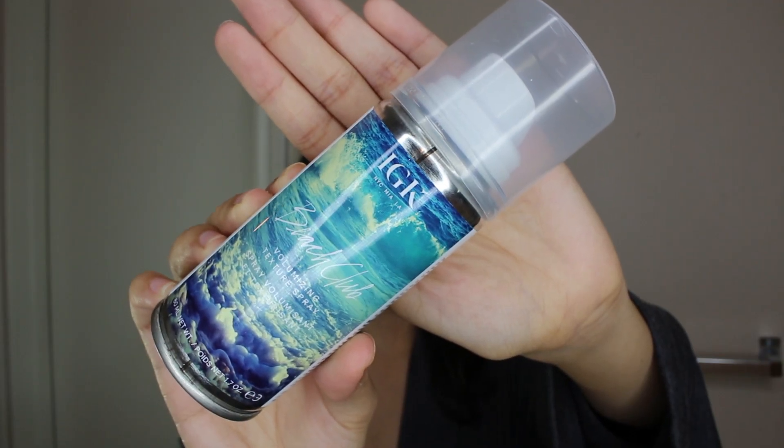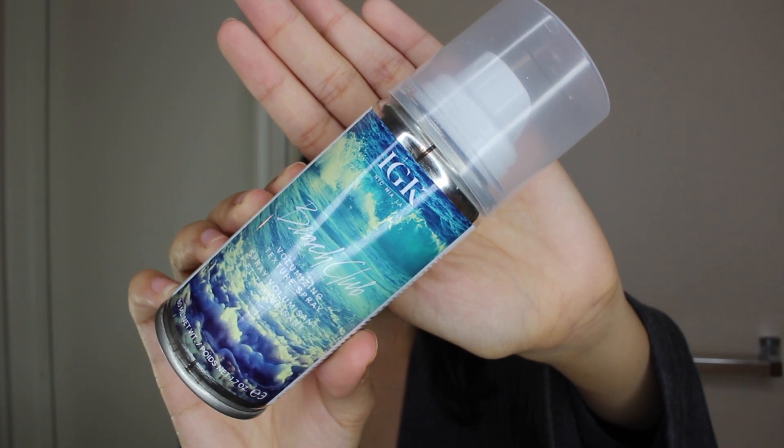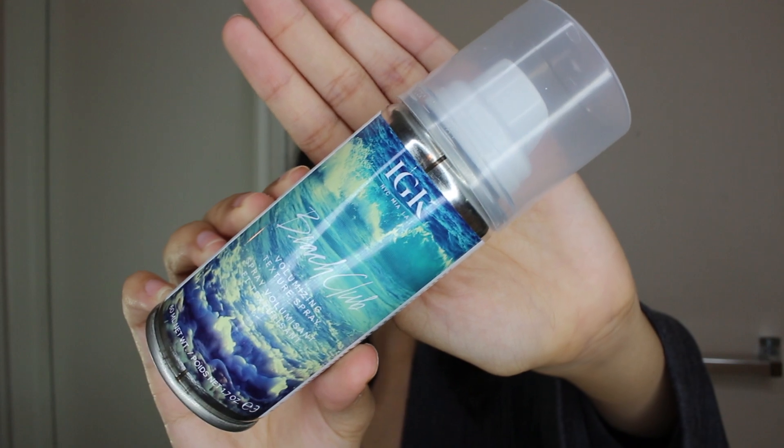Last but not least, I have another IGK product — the Beach Club Volumizing Texture Spray. I use this on days when I style my hair and give myself waves. I like to spray it from the bottom up, and it keeps my waves looking very beachy and nice. It doesn't make my hair feel hard like other hairsprays do, and it also smells really good. I really hope that you guys enjoyed this video — if you did, make sure to give it a big thumbs up. Let me know down in the comments what your hair favorites are. Don't forget to subscribe because it's free and it's a fun time. Until next time, bye guys!